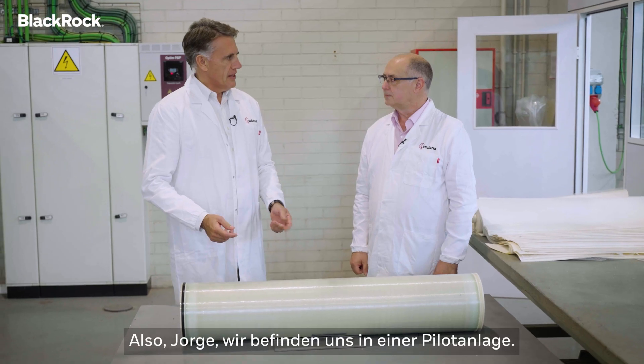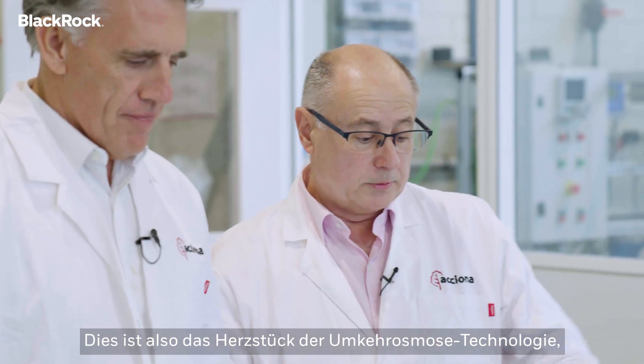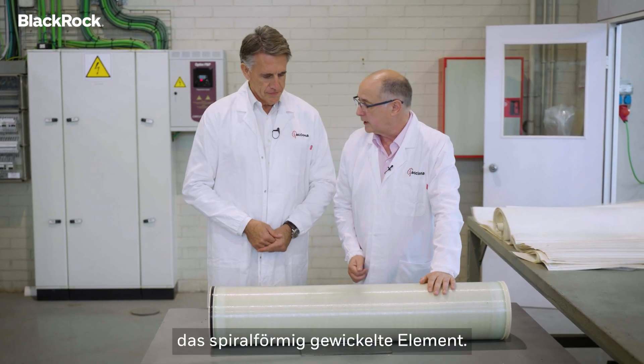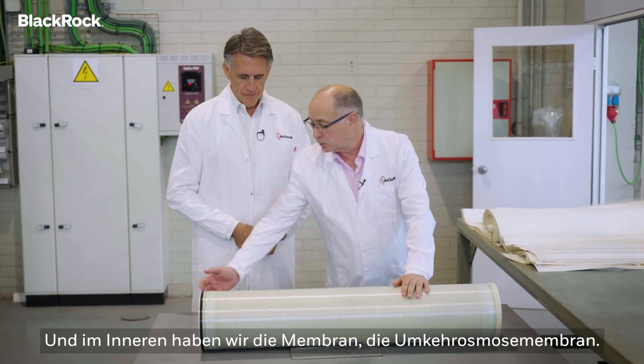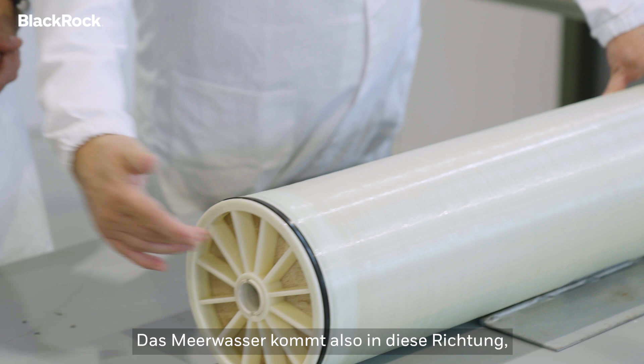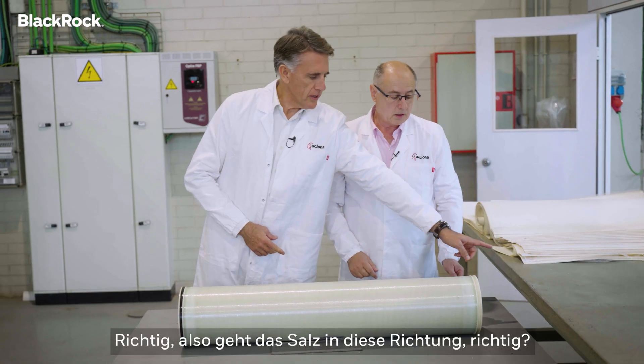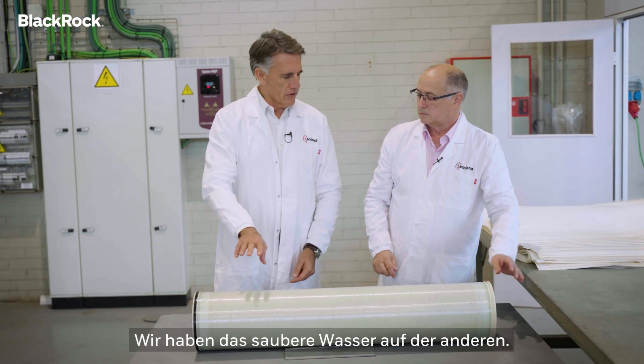So Jorge, we are in a pilot plant. What are we seeing here? So this is the core of the reverse osmosis technology, which is the spiral wound element. And inside, we have the membrane, the reverse osmosis membrane. So the water, the sea water comes this direction, this pump in this direction. So the salt goes out that way, and we have the clean water on the other.